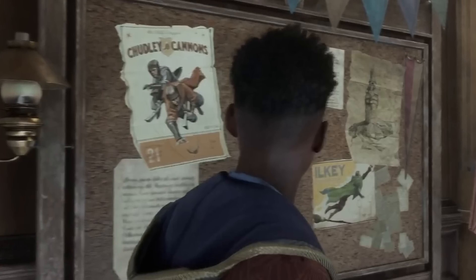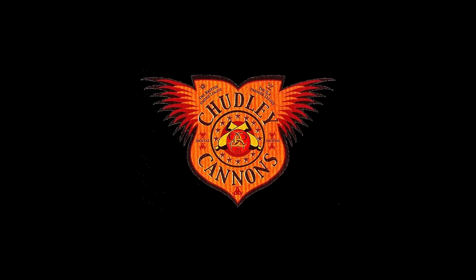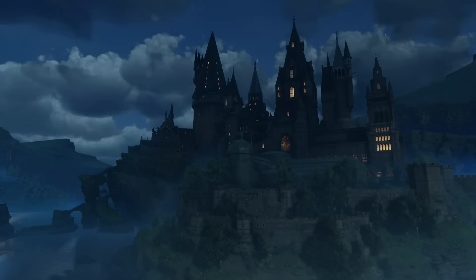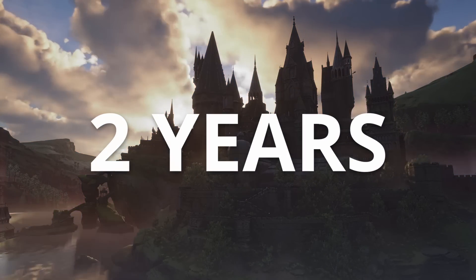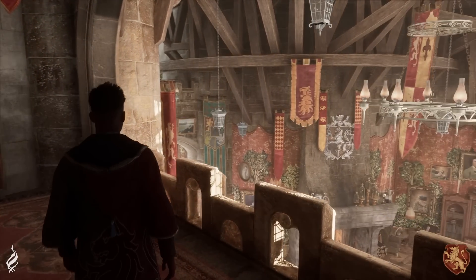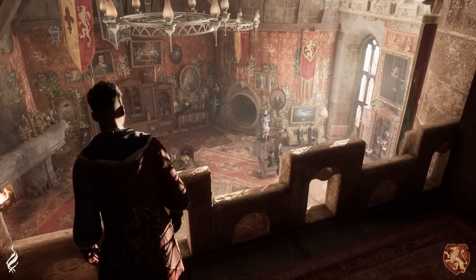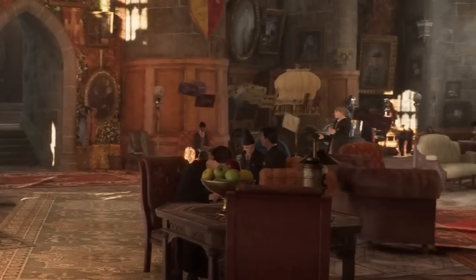The poster of Chudley Cannons has number 21 on it, which signifies their 21st win in the League Cup of 1892. So if this isn't a mistake, that means we will spend at least two years in Hogwarts, because on the shot at the beginning of the game we have a date in the Daily Prophet — 1890. Overall, this common room feels so warm and cozy. I just can't wait to hang out by its fireplace or play with those self-shuffling cards — Exploding Snap, for example.